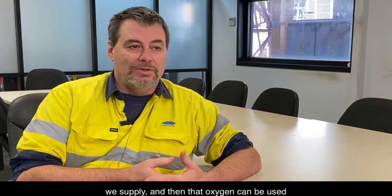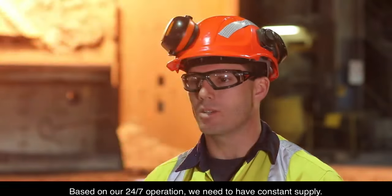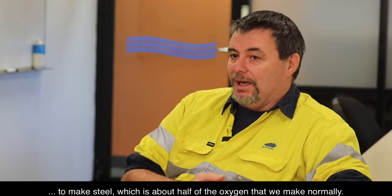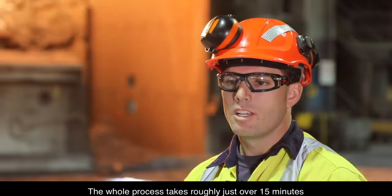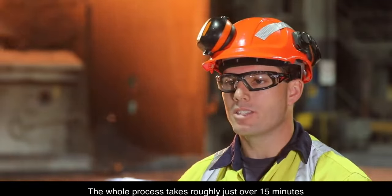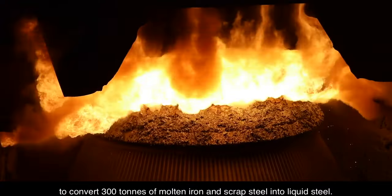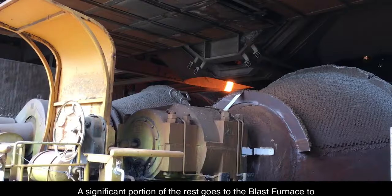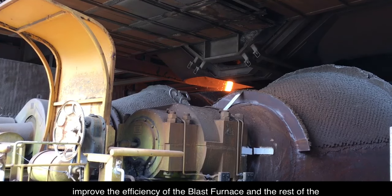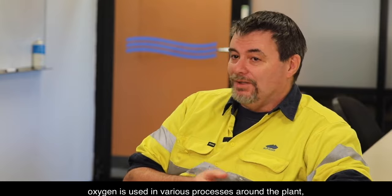That oxygen can be used primarily in the BOS. Based on our 24/7 operation, we need to have constant supply — to make steel, which is about half of the oxygen that we make normally. The whole process takes roughly just over 15 minutes to convert 300 tonnes of molten iron and scrap steel into liquid steel. A significant portion of the rest goes to the blast furnace to improve its efficiency.